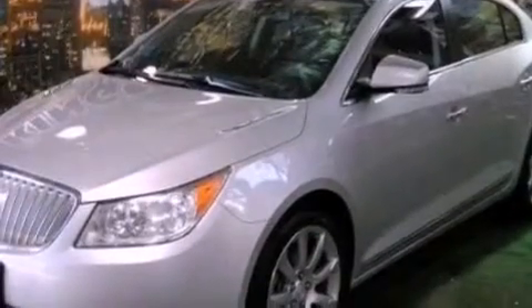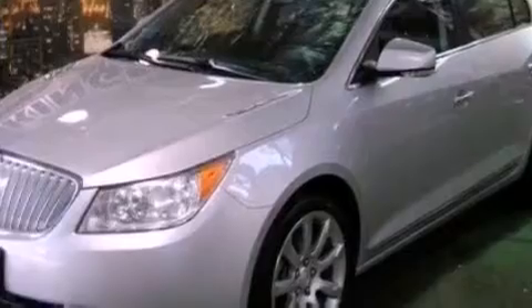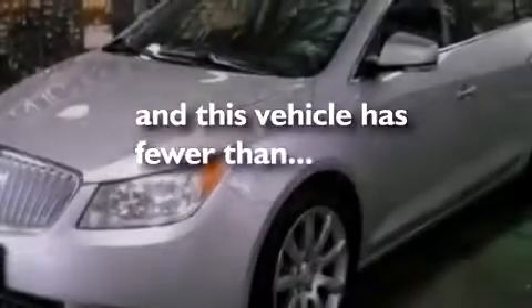Also included are an illuminated driver's side vanity mirror, brake assistance technology, a rear parking aid, and this vehicle has fewer than 34,000 miles on the odometer.